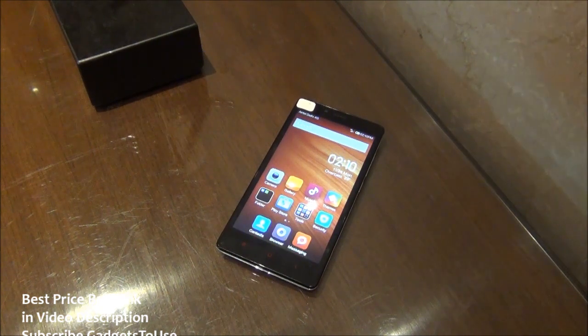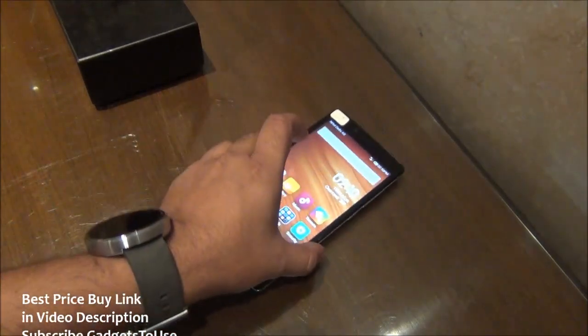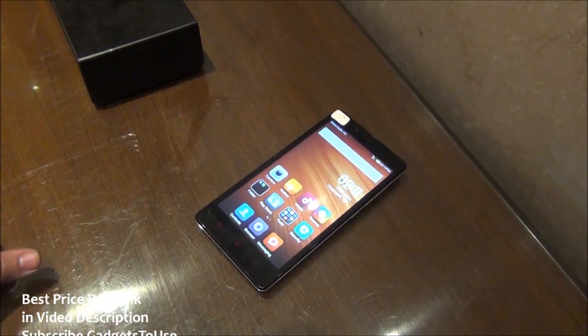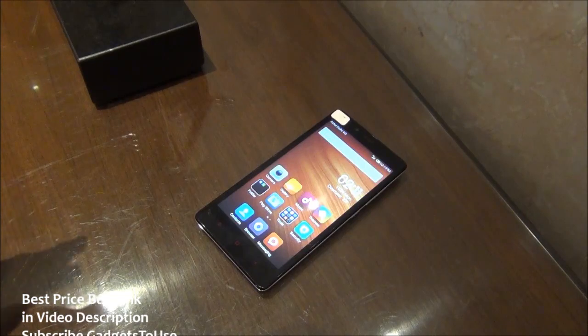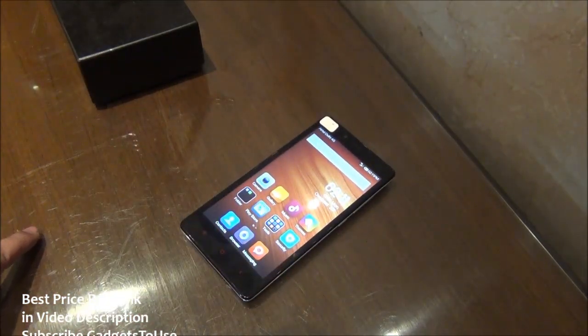Hey guys, this is Abhishek from GadgetStudios.com and today we are here at the Xiaomi event with the Redmi Note 4G device. We have already done a hands-on of the Redmi Note device showcased earlier, posted on our channel. There are two versions of Redmi Note being launched: the Redmi Note 3G will come in the first week of December for approximately 8999 rupees, whereas the Redmi Note 4G will come in the second week of December for 9999 rupees.